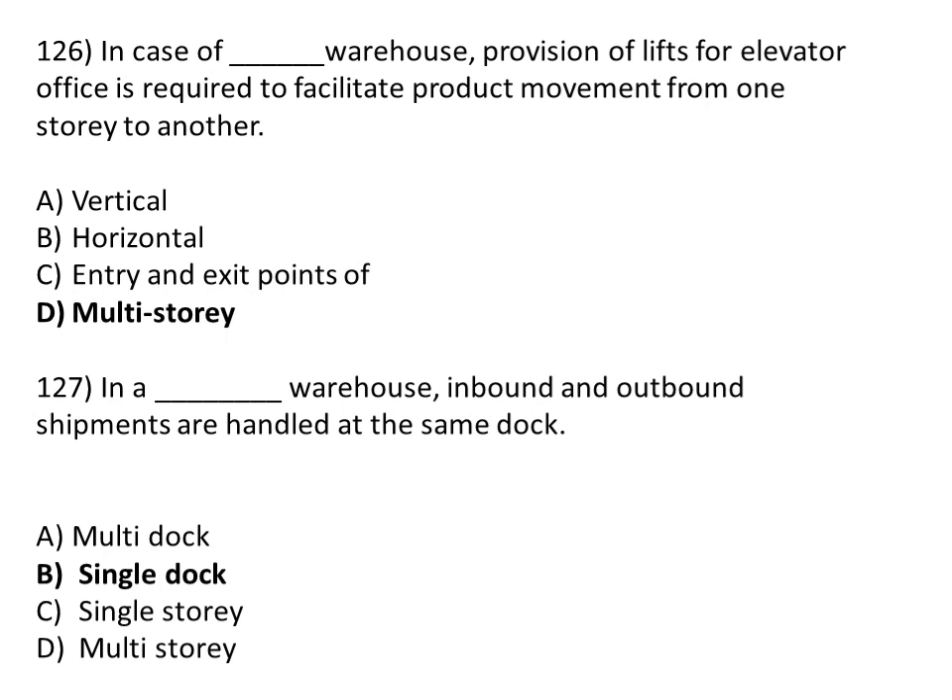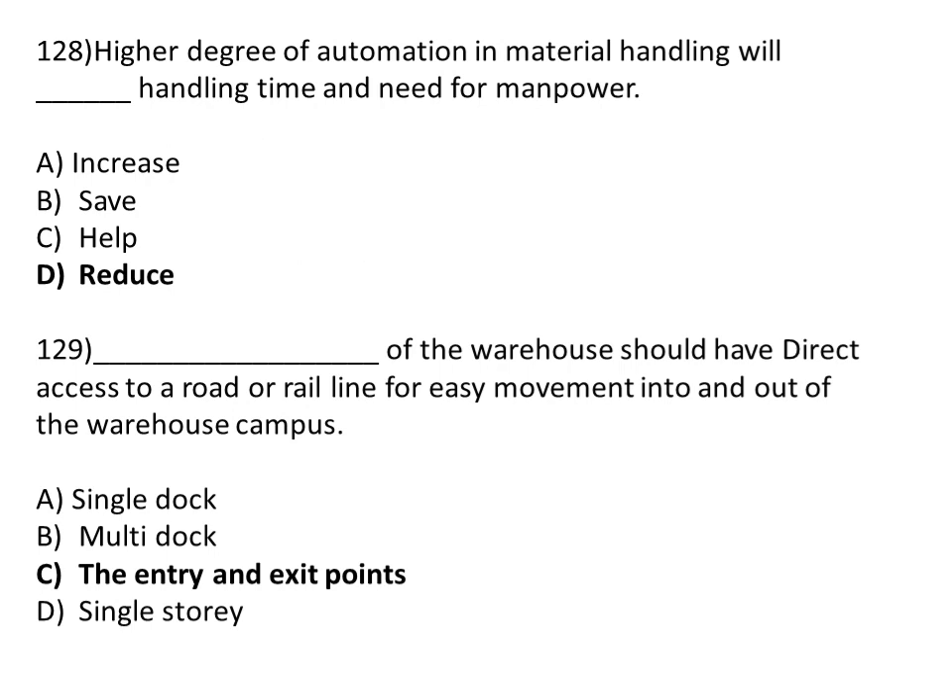In a single dock warehouse, inbound and outbound shipments are handled at the same dock. Option A: multi-dock. Option B: single dock. Option C: single storey. Option D: multi-storey. The correct answer is Option B, single dock.